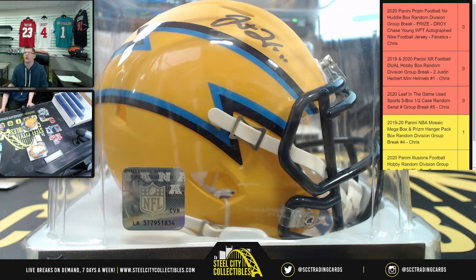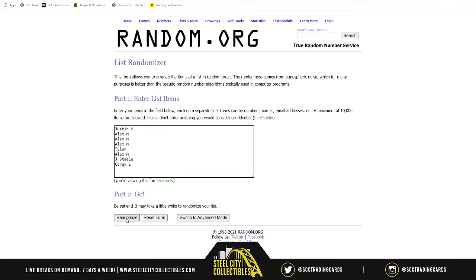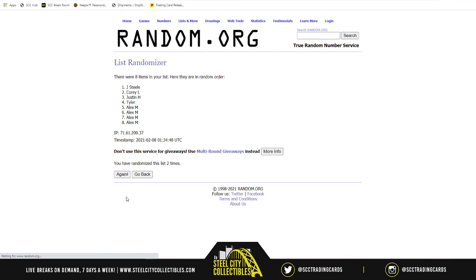Here we go — five times for the Amp Alternate. Let's grab another new list: one, two, three, four — and the Amp Alternate Justin Herbert mini helmet goes to Tyler! Tyler, five times Tyler — the Amp Yellow Herbert helmet.